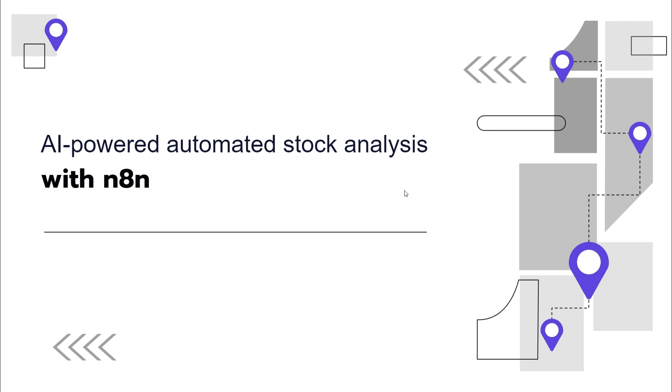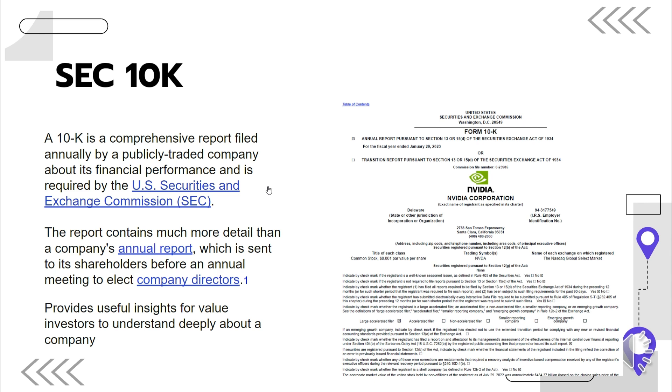The best part is that the whole workflow will be built visually, and this workflow will also have the ability to customize how detailed we want the reports to be. Now first let's look at the source of information, which is the SEC 10K filings — our source of information about the company. It typically spans about 200 pages, and this annual report offers really deep insight enabling a thorough understanding of a company's financial health, operations, and strategic direction.